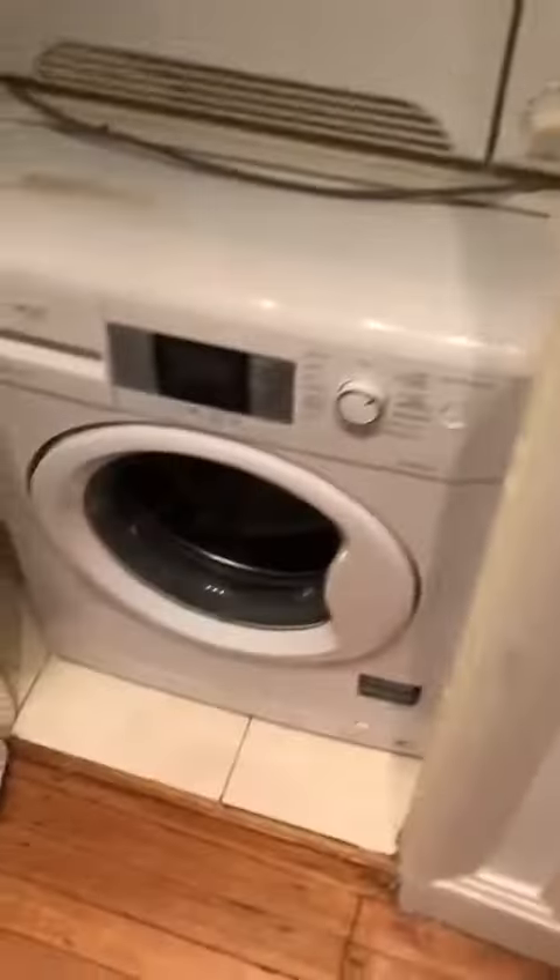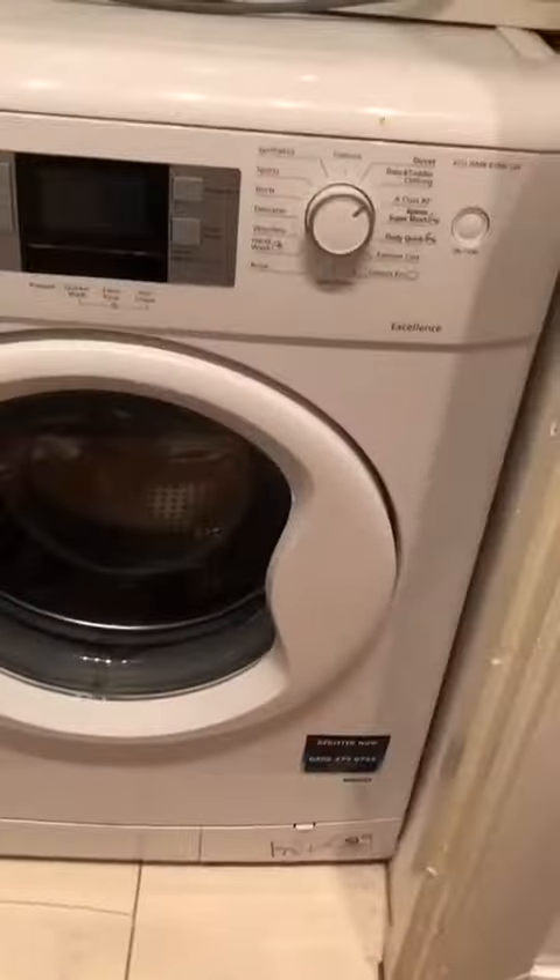Here we just have a storage cupboard — you've got your washer just there and also a dryer in there as well. Main bathroom, so this will be the biggest of the one. Very good condition as you can see — no damp or mould or any issues like that.